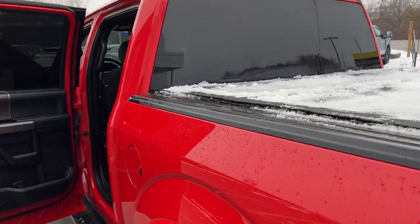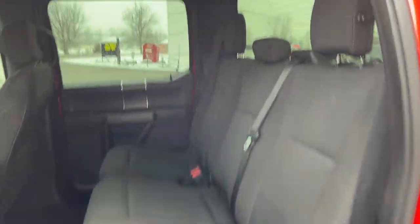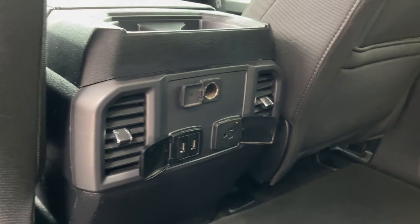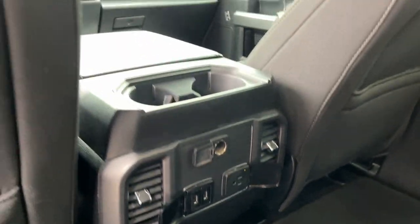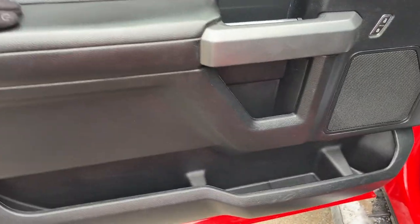Coming around to the interior, this truck has black sport cloth interior that's really well looked after — no rips or tears. There's plenty of space, the seats lock up, and rear passengers get their own climate vents and cup holders. Up front you have keyless entry on the door and plenty of storage inside the driver and passenger doors.